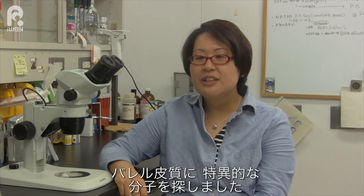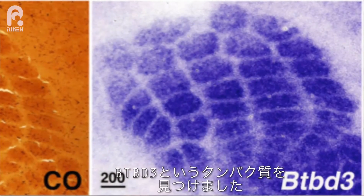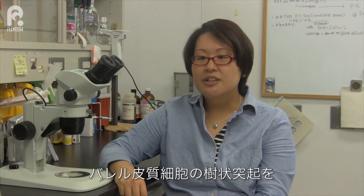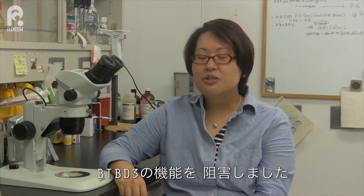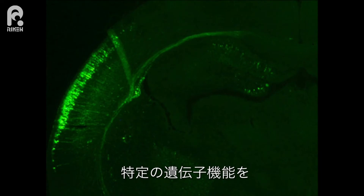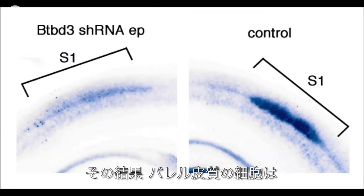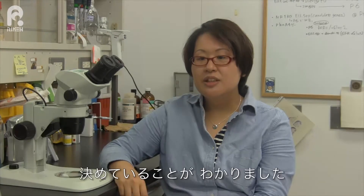To understand how the orientation of dendrites is controlled, we searched for molecules that were selectively found in the mouse somatosensory cortex. We found that the gene encoding the protein BTBD3 was expressed in the neurons of the barrel cortex soon after birth. This protein is involved in orienting the dendrites towards the inside of the barrel structure. We used a loss-of-function approach to knock down BTBD3 function using in utero electroporation of shRNA. As a result, neurons at the edge of barrels now spread their dendrites in all directions, demonstrating that BTBD3 plays a role in dendrite orientation.